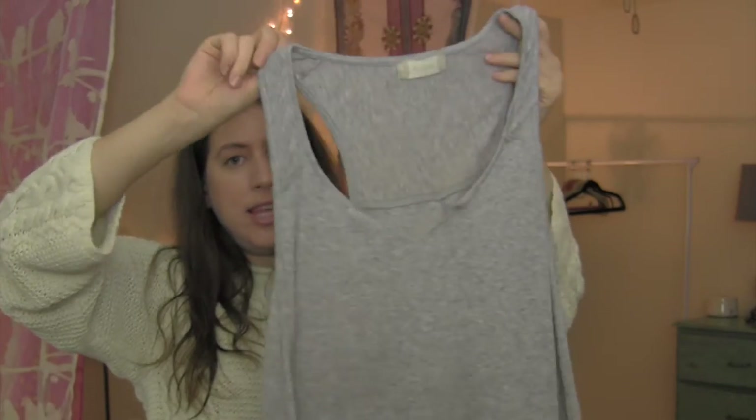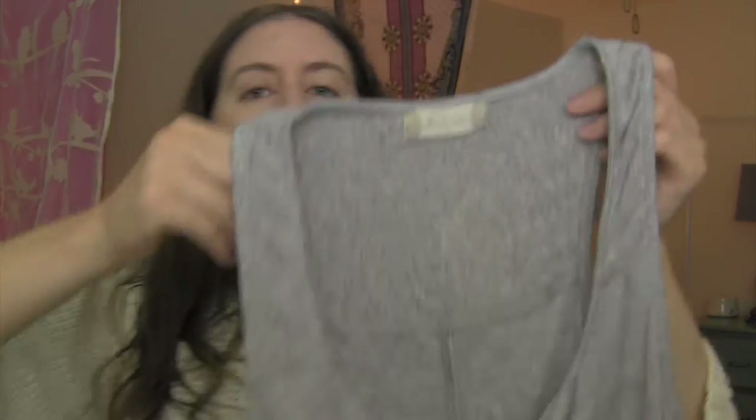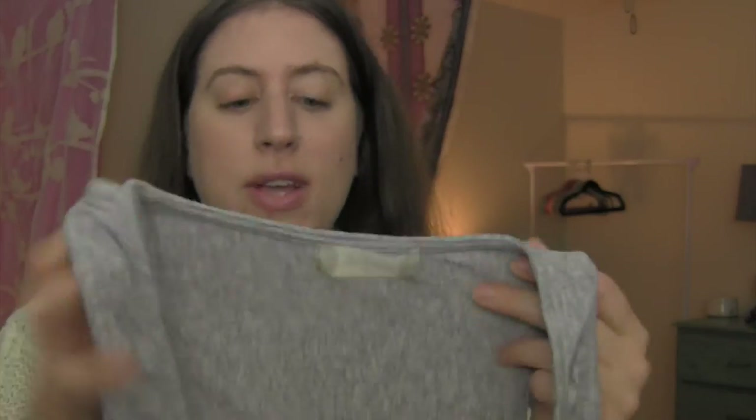Next I got this basic gray tank top by Altered State — I think they're only in Austin. I like that it's kind of high-low, I like the neckline, and I like that it's a little open-back for the summertime. It's very light knit. I got that one for me.